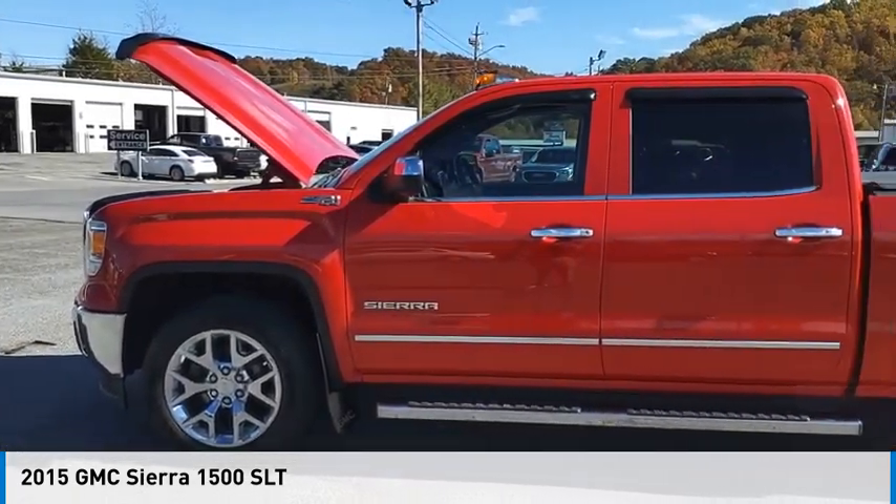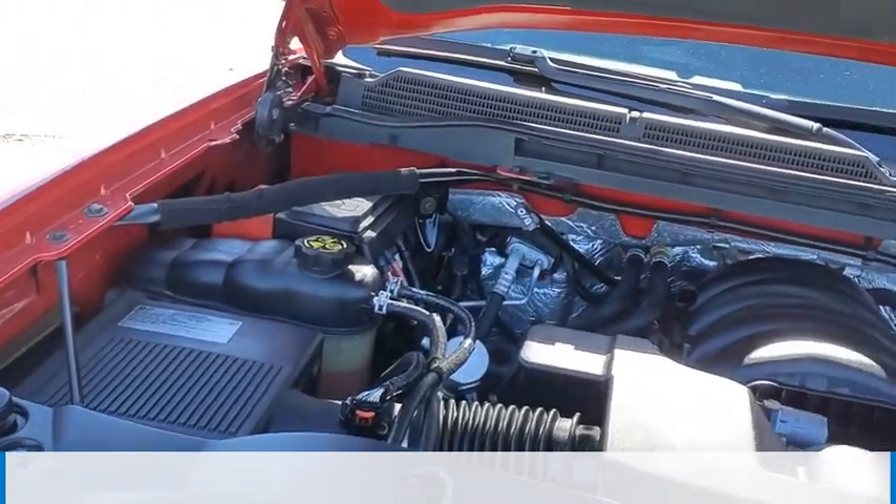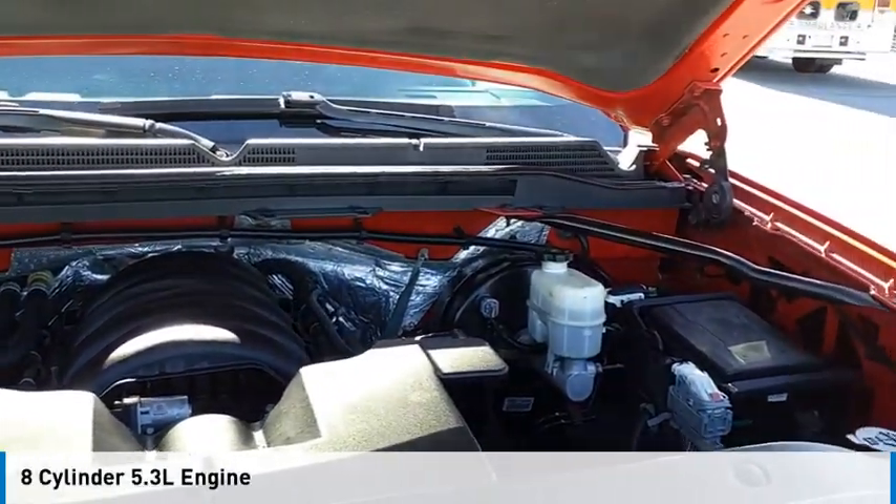Take a ride in the 2015 Sierra 1500. This vehicle is powered by a 4-wheel drive, 8-cylinder, 5.3-liter engine.